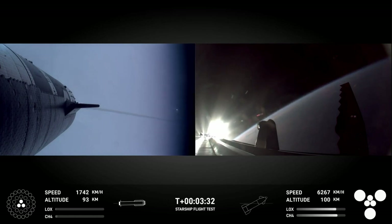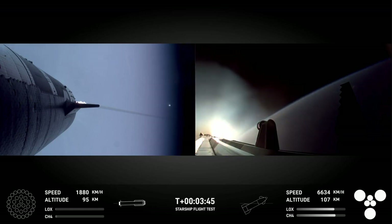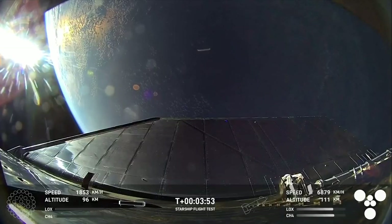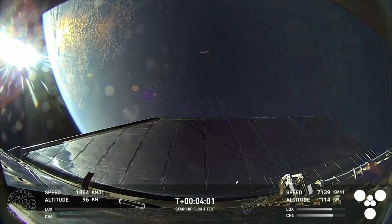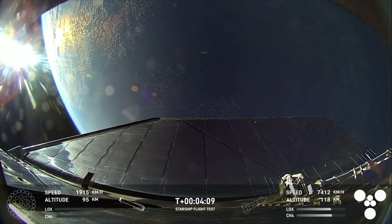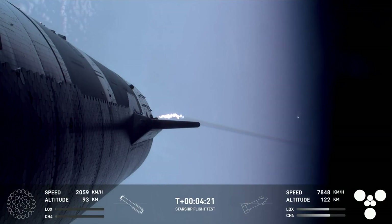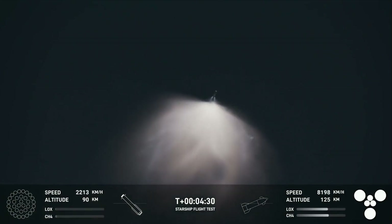Ship avionics power is nominal. The booster and the tower are both performing automated checks to make sure we are go for the booster to return to the launch pad for that catch. Once those are complete, the flight director will confirm. Booster shutdown. Flight director is go for booster. We did hear that the tower is go for catch — that was one of the big criteria we were looking for. We'll wait to hear that the go-for-catch command has been sent. So exciting to hear that we got a go for booster catch. That means it's going to be a really exciting morning. The booster is making its way back towards the launch site in order to make that catch attempt at the tower.